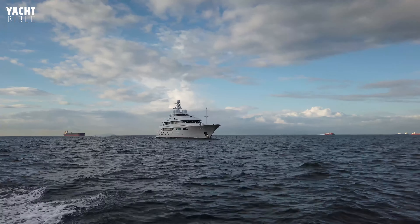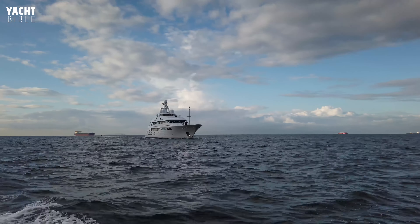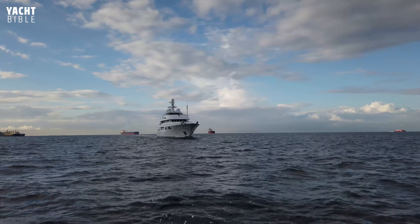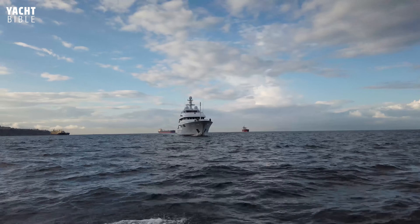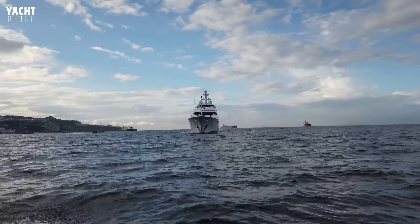The yacht has a displacement of 1,078 gross tons. She features zero-speed stabilizers that make her an exceptionally comfortable experience for guests on the water by reducing the rolling motion of the vessel. The $45 million superyacht has an annual running cost of $3 to $5 million.